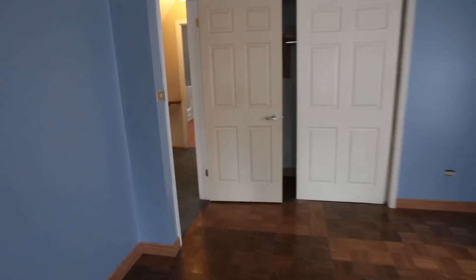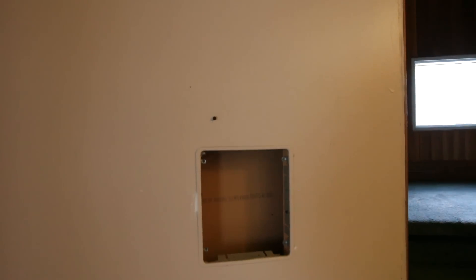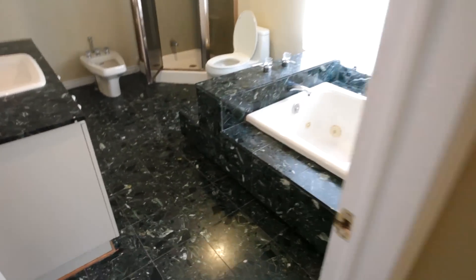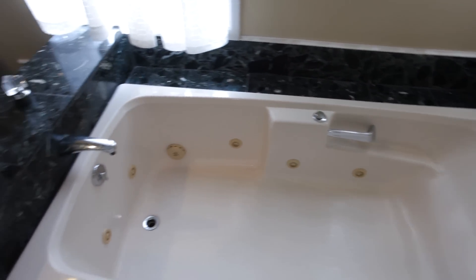There's a roll of paper towel on the floor — not sure why. The closet is a decent size. There's also a hole in the wall where something was removed. And here is the bathroom — oh my lord. Just take it in, let it sink in.